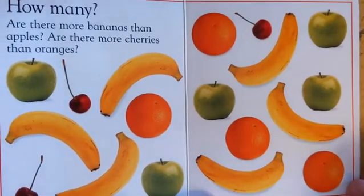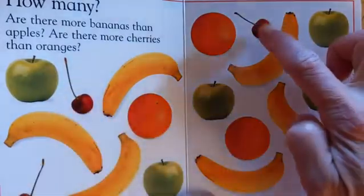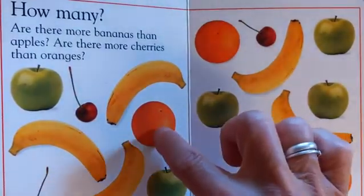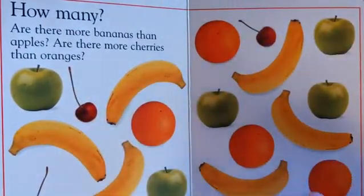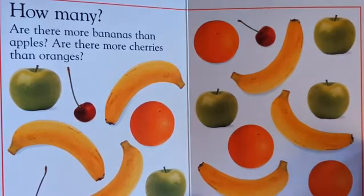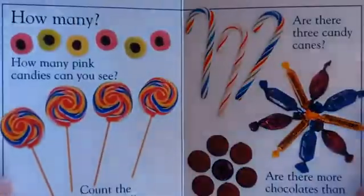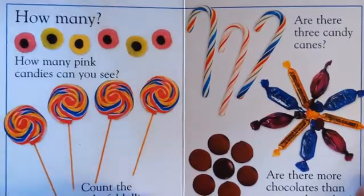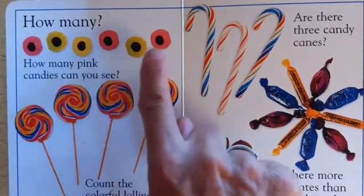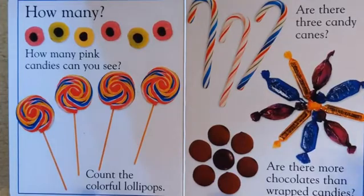Are there more cherries than oranges? 1, 2, 3, 4, 5, 6. There are more oranges than cherries. Count the colorful lollipops.